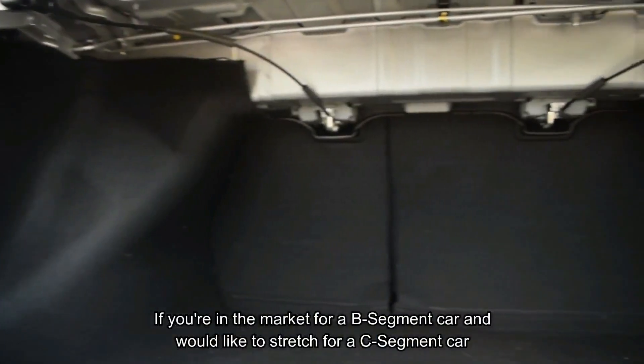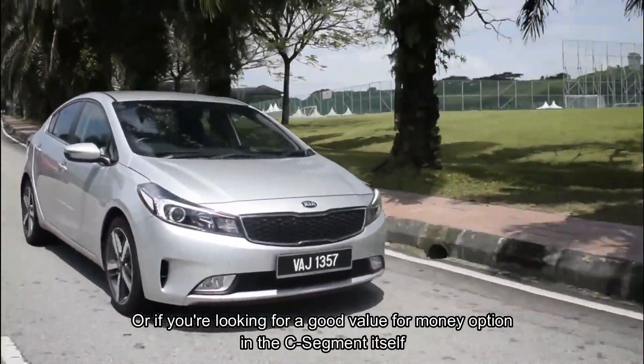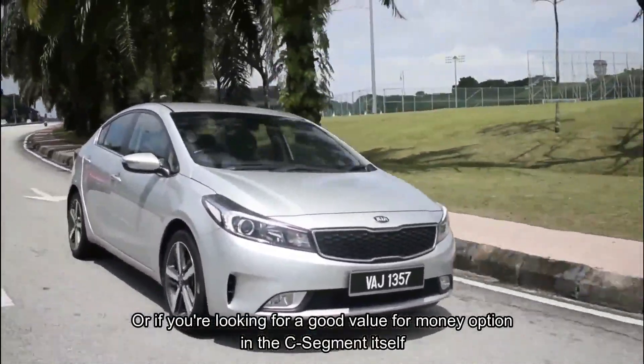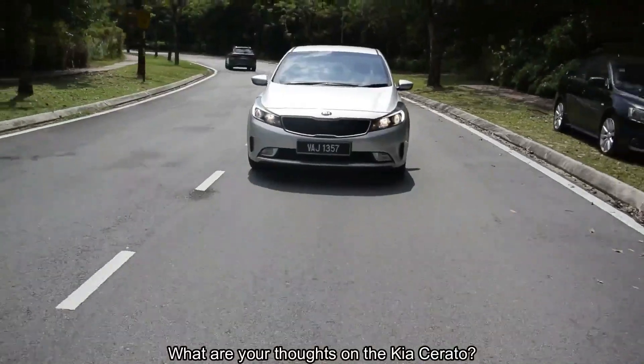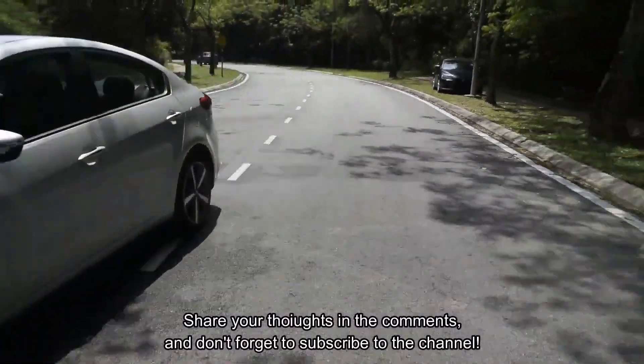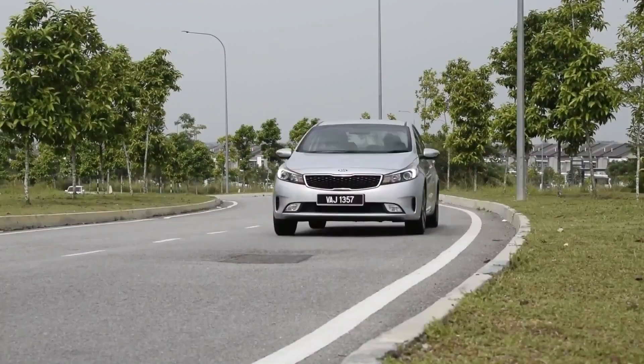If you're in the market for a B-segment car and would like to stretch for a C-segment car, or if you're looking for a good value-for-money option in the C-segment itself, the Cerato is worth a look. What are your thoughts on the Kia Cerato? Share your thoughts in the comments and don't forget to subscribe to the channel.